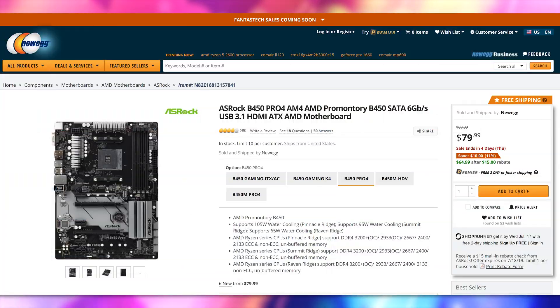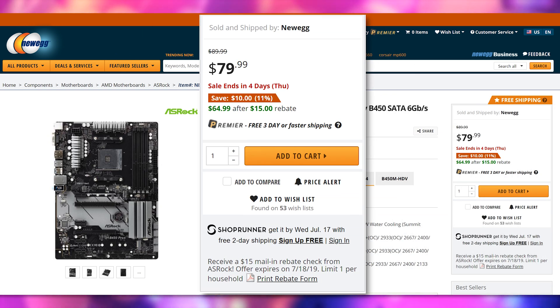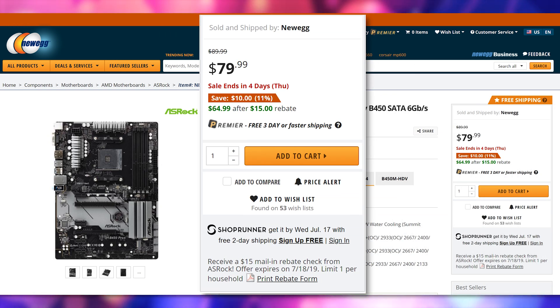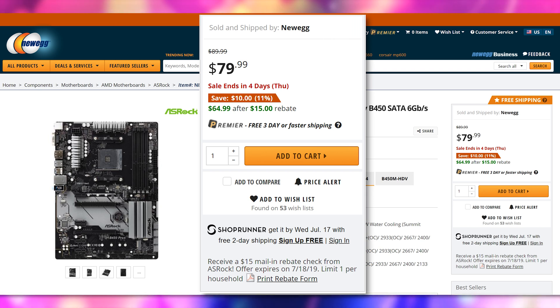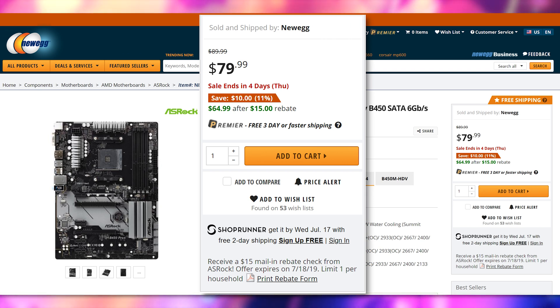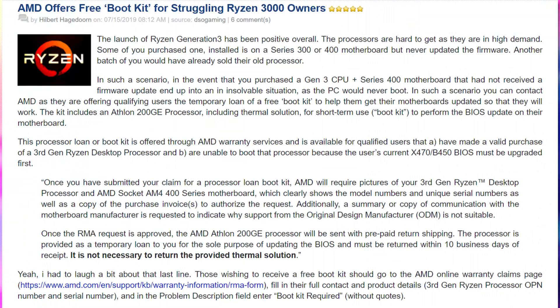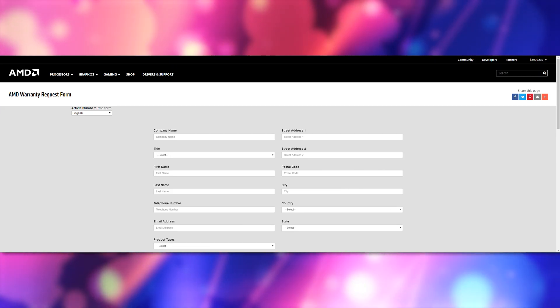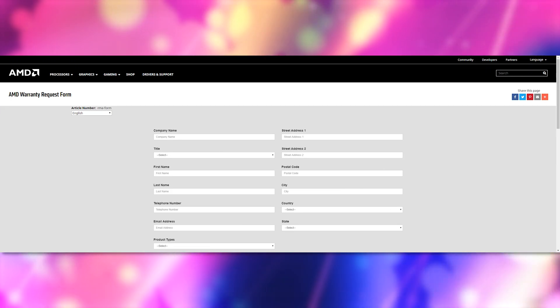For the motherboard, we have the Asrock B450 Pro 4, coming in at $65 right now after a $15 mail-in rebate, which is a decent price. It does support Ryzen 3000 on the latest BIOS update, though it's not clear whether Asrock is shipping these with the newest BIOS. AMD does have a free boot kit you can apply for on their website so you can get a chip to update the BIOS for it and then return it to them. We'll leave a link in the video description for that.